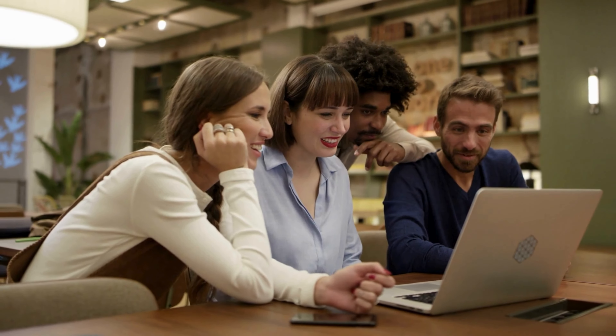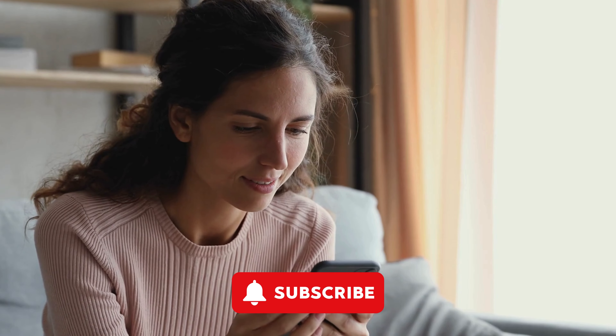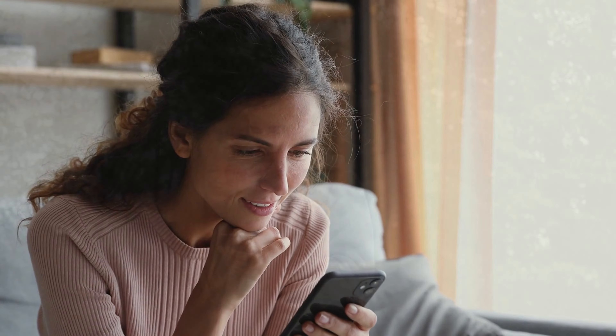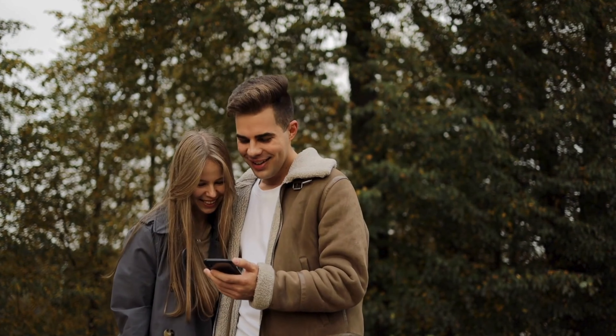Feel free to share your experiences in the comments below so others can benefit from your insights. And don't forget to share this video with your loved ones. Thanks for tuning in. Hope you found the video informative and enjoyable. Looking forward to seeing you in the next one.